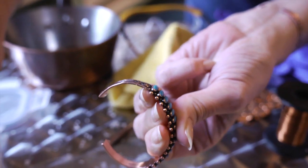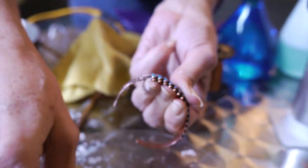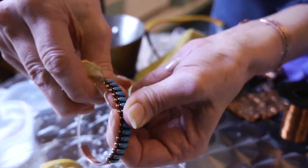You can also clean your copper jewelry because it gets acidic against your skin. You can clean it with salt and lemon and take it back to its beautiful natural color. I'll show you that right now.